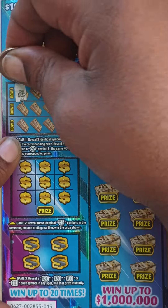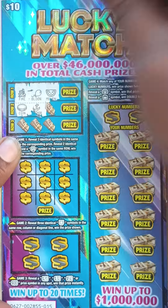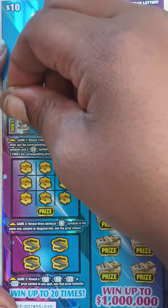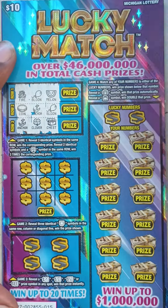We got Fire, Balloon, and Melon. Then Coin, Anchor, Balloon. Then Anchor, Anchor, Anchor — can we get another Anchor? Nope, Treasure Chest. Nothing in Game 1 for ticket 15.